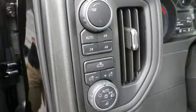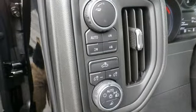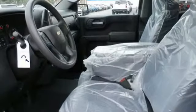It also features automatic transmission, a trailer hitch receiver, electronic shift on the fly, and a V6 engine.